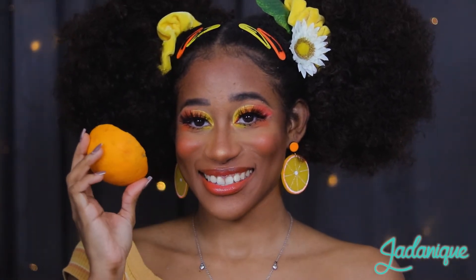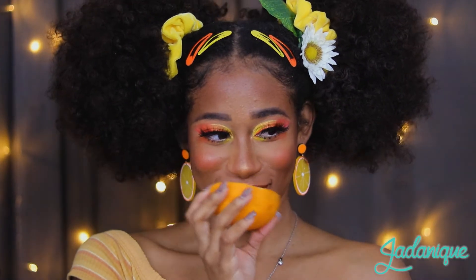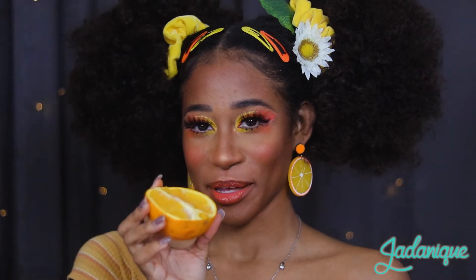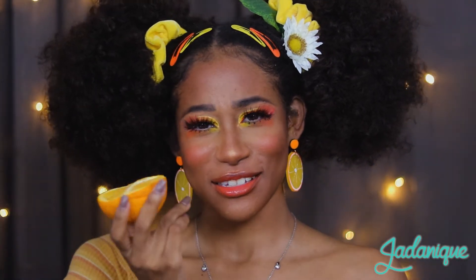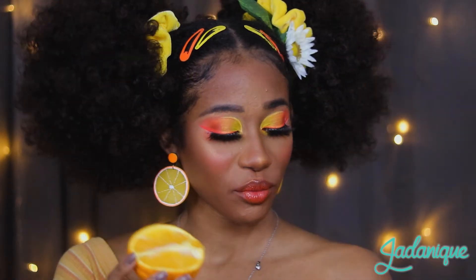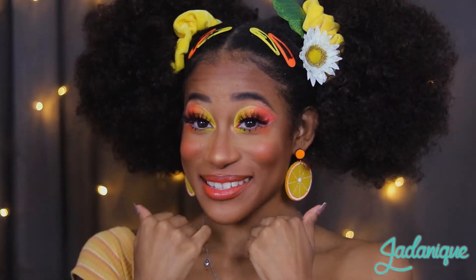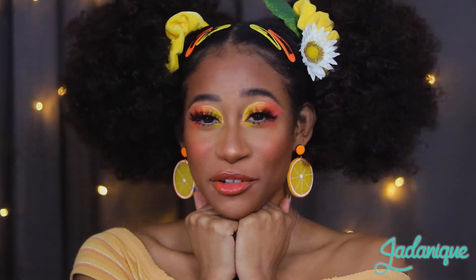Oh, hello. I was just enjoying a snack here. Does it give it away what my look is? I'm not an orange, but I am Orange Blossom from Strawberry Shortcake, if you aren't aware.